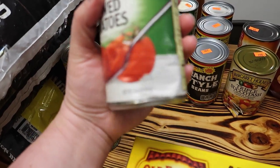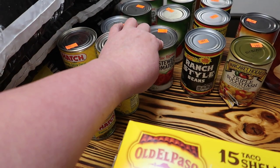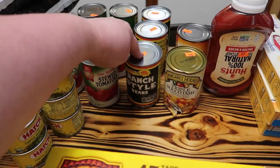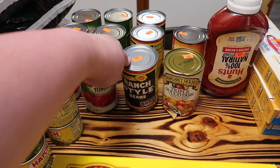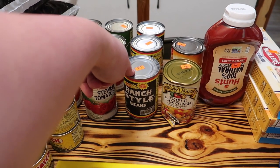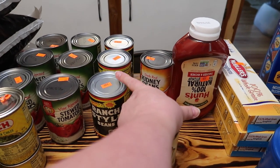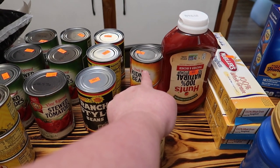They're a little bit bent, but that's okay if you use them quickly. The date on the stewed tomatoes is 2024; the date on the green chilies is 2023, but they'll be gone before then. Ranch style beans are normally close to $2 a can, so I grabbed all three cans they had because I use two cans at a time whenever I make taco soup. And I grabbed one can of red kidney beans because they were only 59 cents.